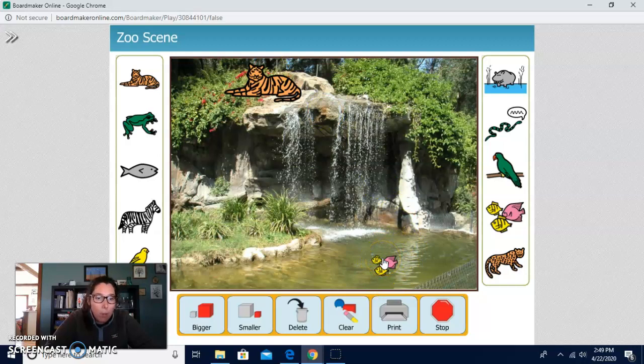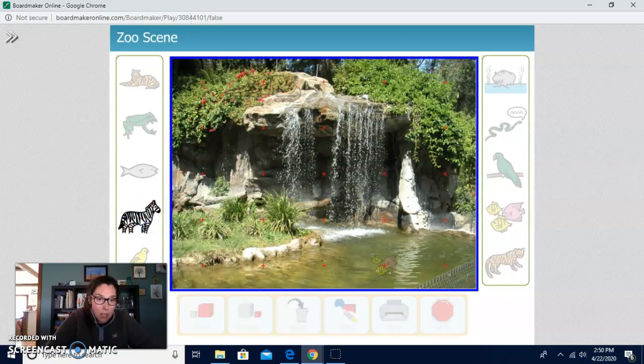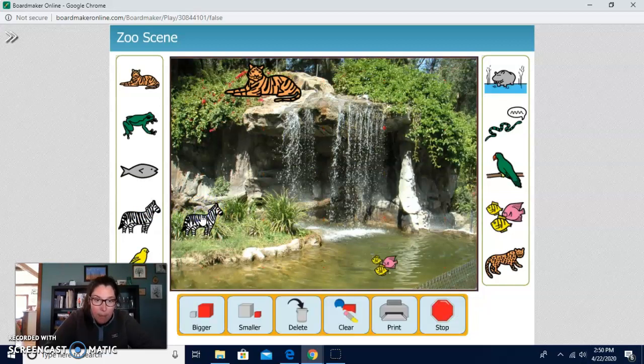Let's do one more. Let's do a zebra. You can find a zebra at the zoo. Let's do a zebra. Let's put the zebra on the grass. Let's make that zebra bigger. One, two. I think that's good.